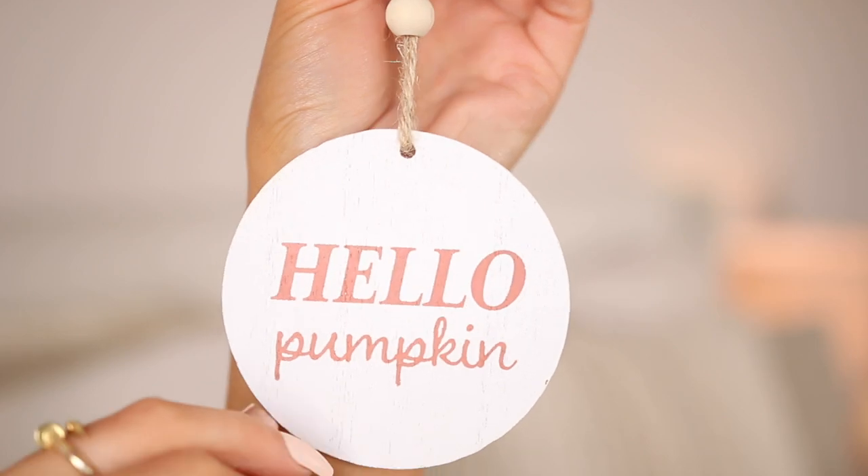Then I picked up this cute little sign that just says 'hello pumpkin' — it has these little beads on it and is definitely my aesthetic. I love the way it's designed. I'll probably put it at my coffee station or just hang it on anything. It was a dollar so obviously it was instantly added to the cart.